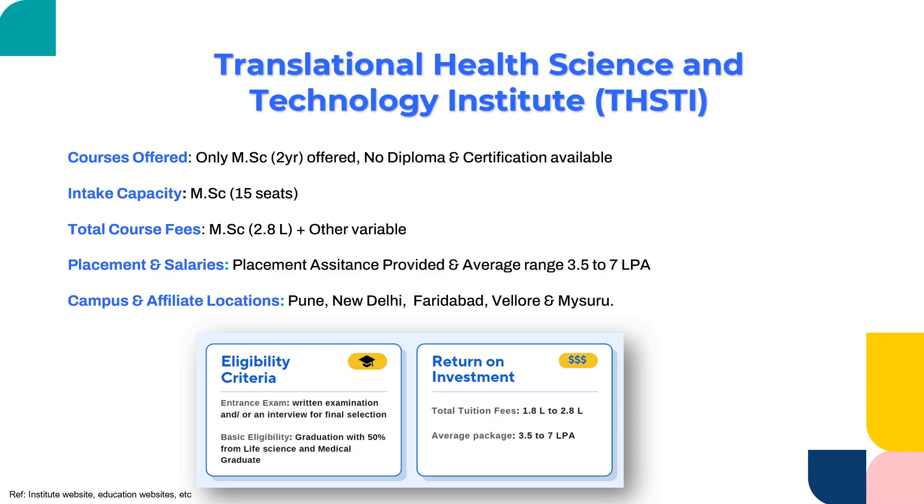THSTI has campuses and affiliations located at various locations such as Pune, Delhi, Faridabad, Vellore, and Mysore. You can check their website for additional information. When it comes to entrance and eligibility, they have a written examination and, depending upon their requirement, they also conduct interviews. The graduation requirement is 50% marks. The tuition fees range anywhere from 1.8 to 2.8 lakhs, and the average salary of 3.5 to 7 lakhs per annum represents a good return on investment. With limited seats, there is a focused approach, making this a good institute to consider.